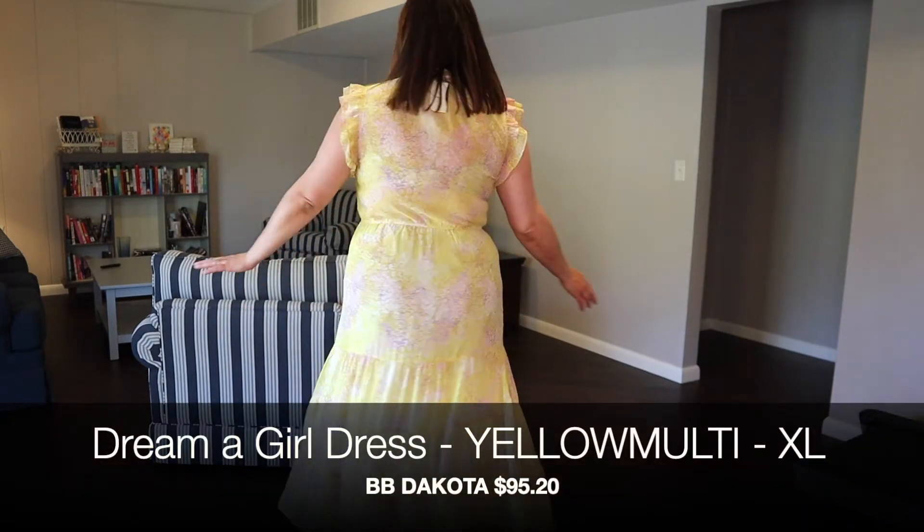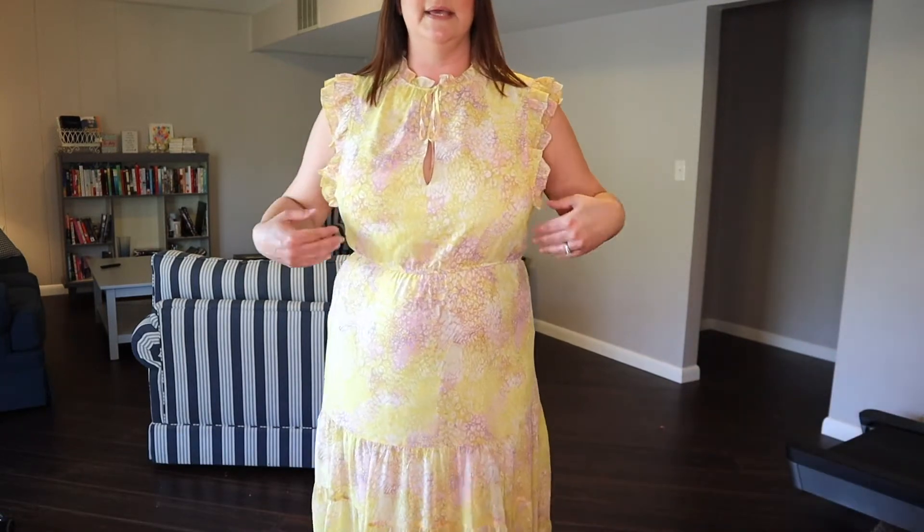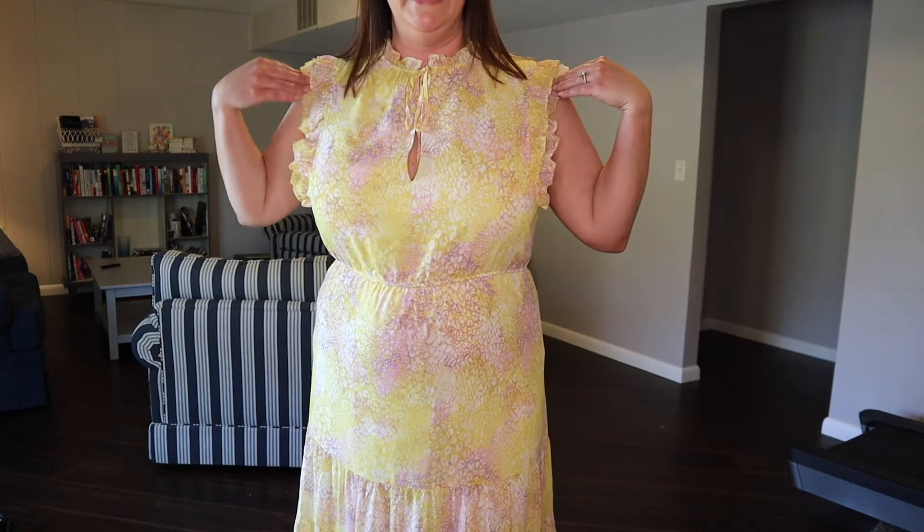Hello out there, YouTube friends! I am Cindy and you're watching Sincerely Cindy Settle. Today we're going to open a Transcend by Every box. If you're not familiar with Transcend, it is very much similar to the other style boxes.